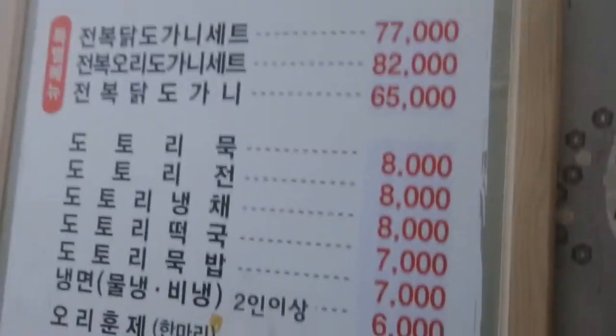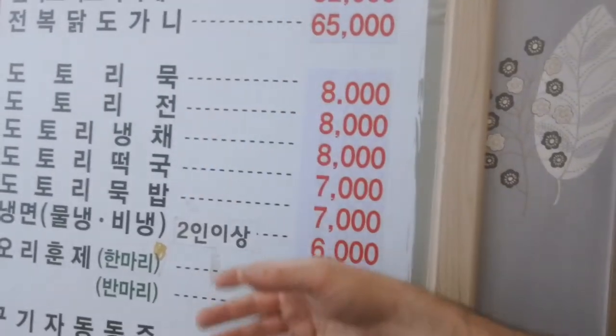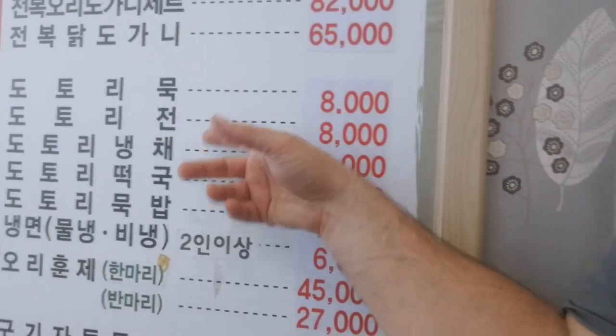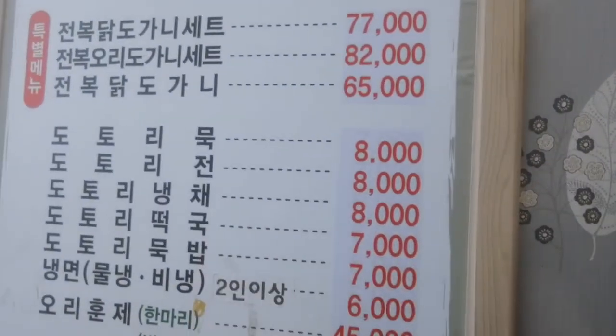This is a unique restaurant. You can see here this part of the menu — it's all acorn food: acorn jelly, acorn pancakes, and different kinds of soups and noodles with acorns.